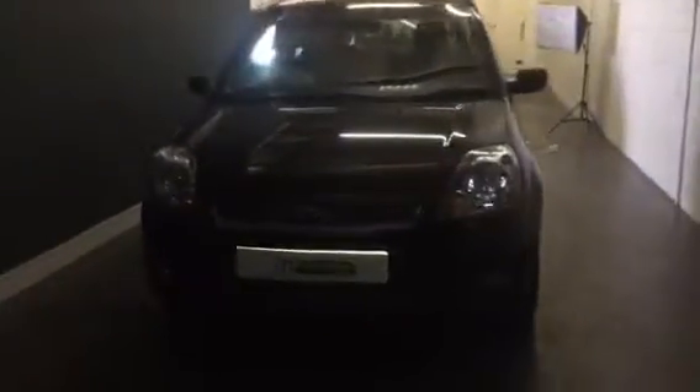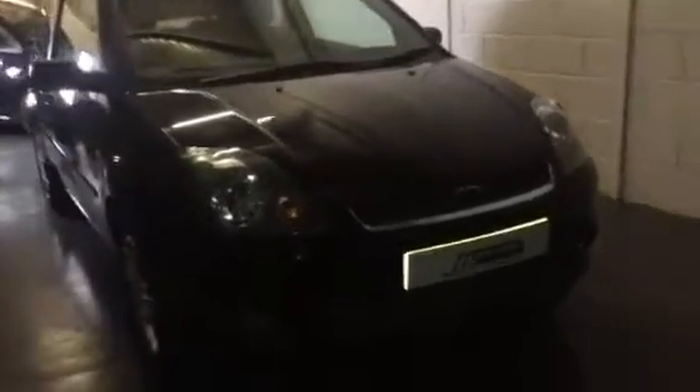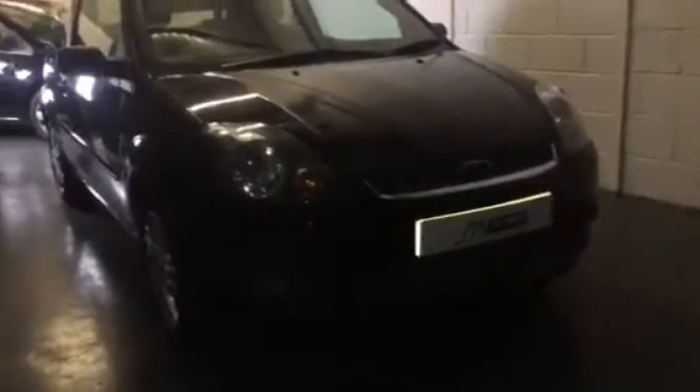Hi Christine, it's Ross here from JM Car Sales. As I said I'd send a wee video, sorry the light's not very good. But I suppose you'll see the car in full tomorrow, so try and get a good look at it so you can have a wee chat tonight.